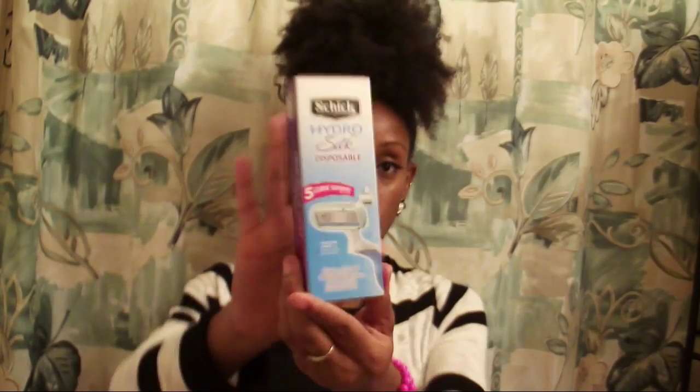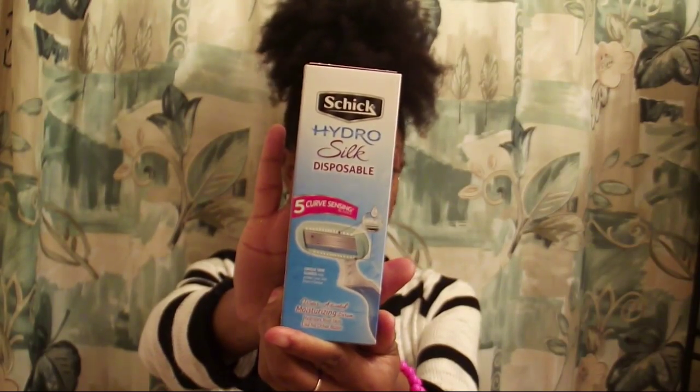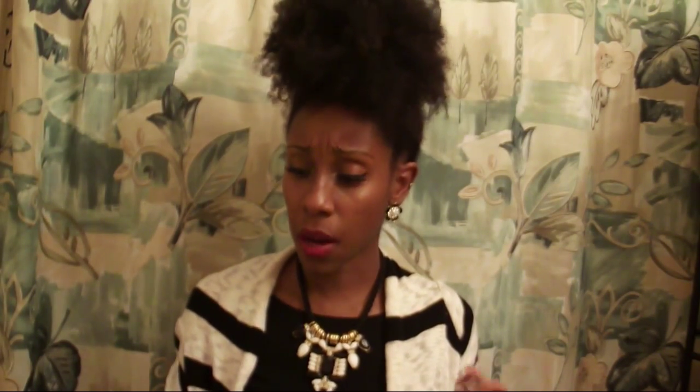Next up is this Schick Hydro Pro Silk disposable razor. I normally don't use disposable razors — I have an electric one I really love. I may give this a try or pass it along to someone else, but it seems like it'll get really close to your skin so your legs are smooth.